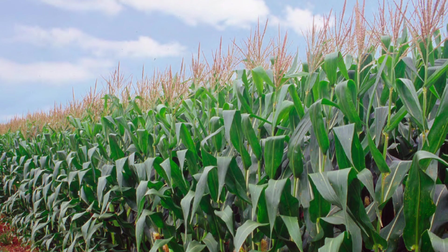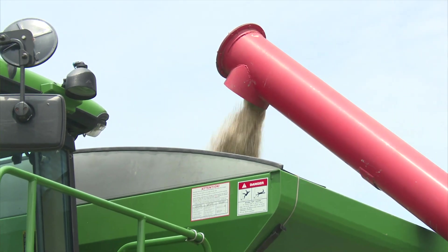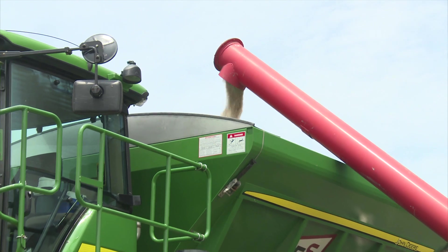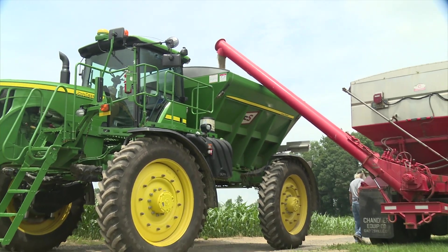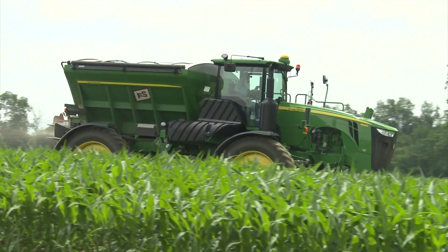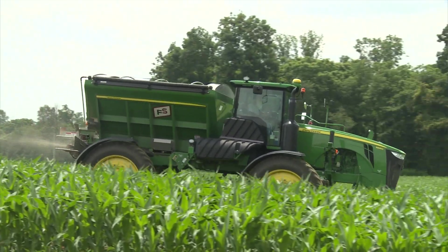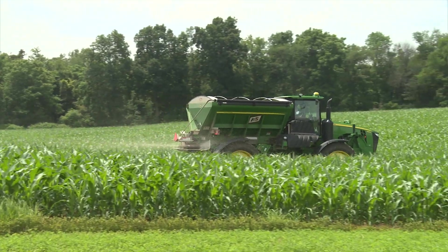With split applications of top dress fertilizer and plant food over corn, we now have better, more nimble, and higher clearance equipment that allows us a greater window of application, which we didn't historically have — say 30 to 40 years ago or more. Today we have high-clearance rigs that are available and very efficient.